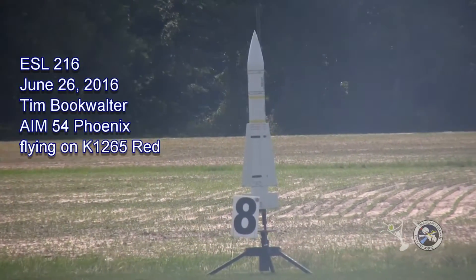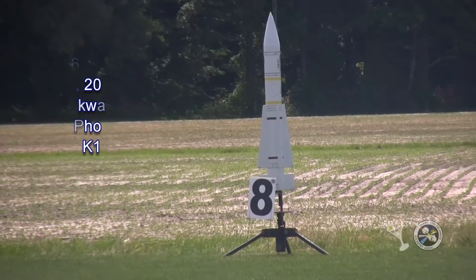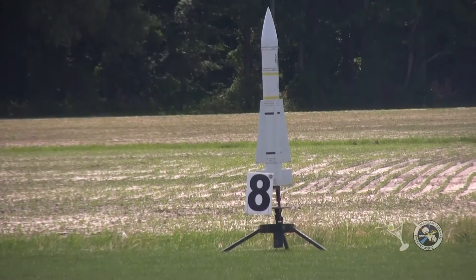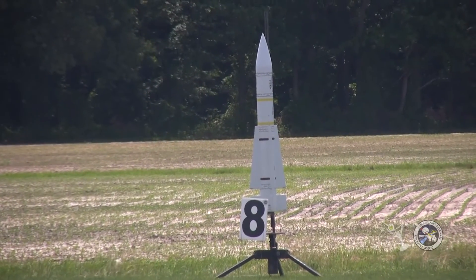Tim Bookwalter has his white AIM-54 Alpha Phoenix on a K1275 Red. Big rocket, big motor, and he's expecting drogue at 1,500, main at 1,000, back up at 600.